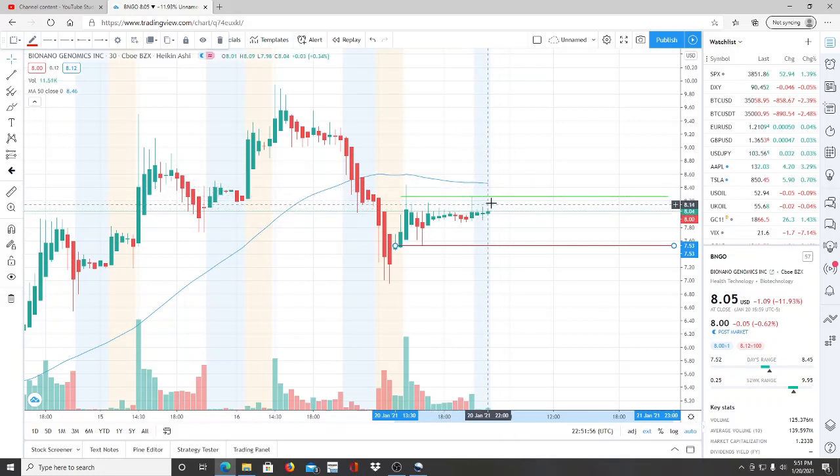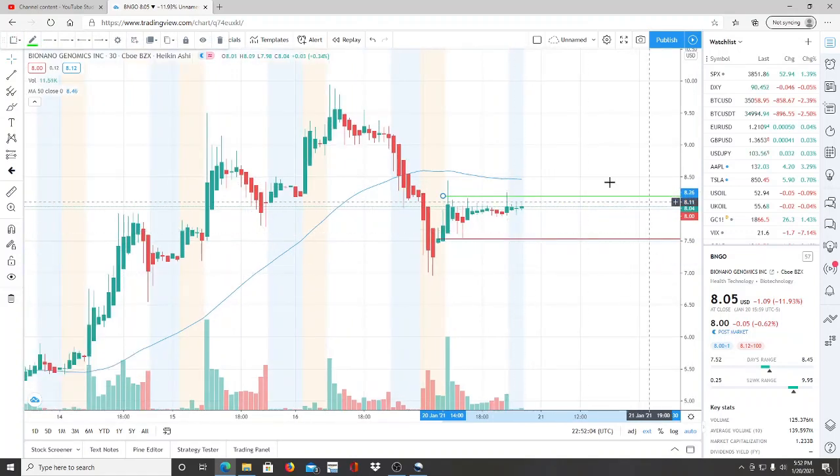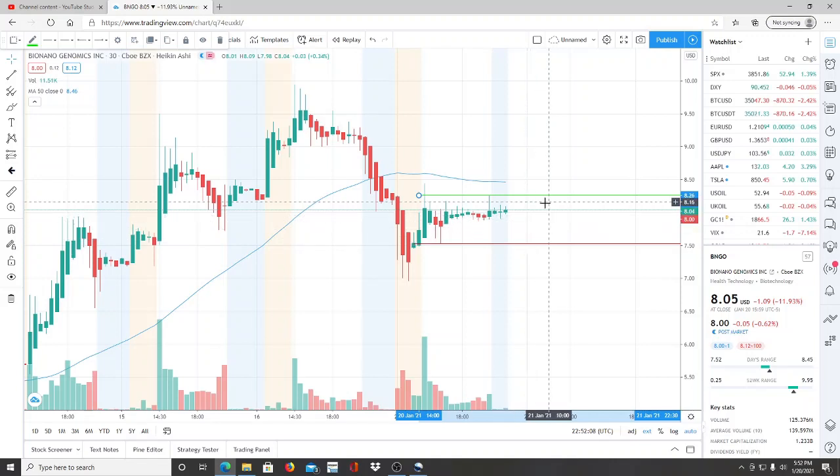If the bulls manage to break resistance at $8.26 and turn it into a support, that does not yet signify the bulls have gained control — it's an indicator that the stock is working its way up closer to the goal of breaking through the 50-day moving average. Once they are in bullish territory, their next resistance level would be $9.38. Right now, $8.26 is the most important resistance level that needs to be turned into a support.